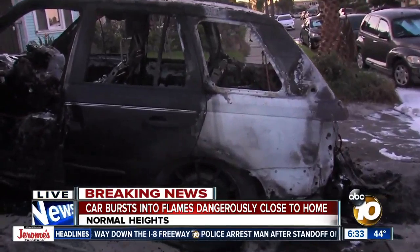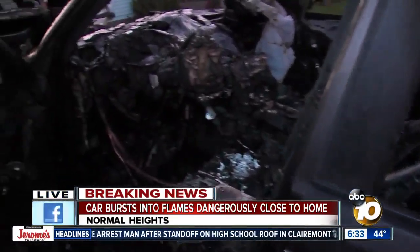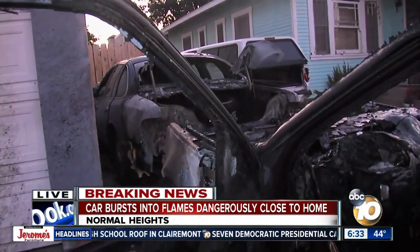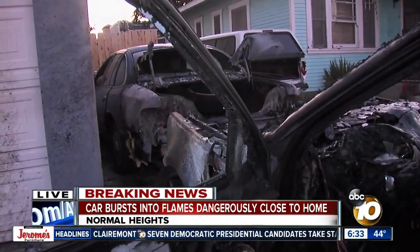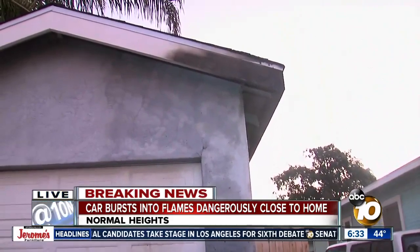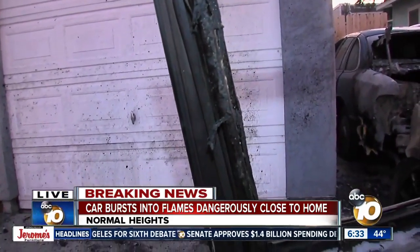As we get up close and personal, you can see this car was engulfed in flames, fully damaged. And then as we look right to the front of the car, you can see another car — the back tail end was caught on fire, and then also part of the garage here, the roof there was charred after those flames got really, really big.